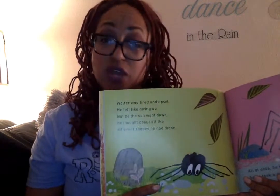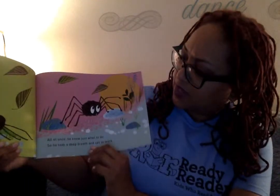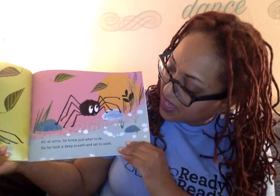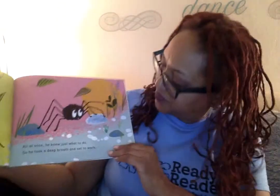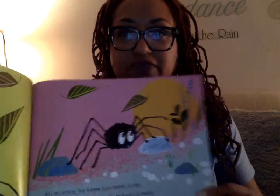The square, the triangle, the rectangle, the circle, and the diamond. All at once, he knew just what he had to do. He had an idea. So he took a deep breath and went to work. I like it. Look, he's even got a little bead of sweat on his face.